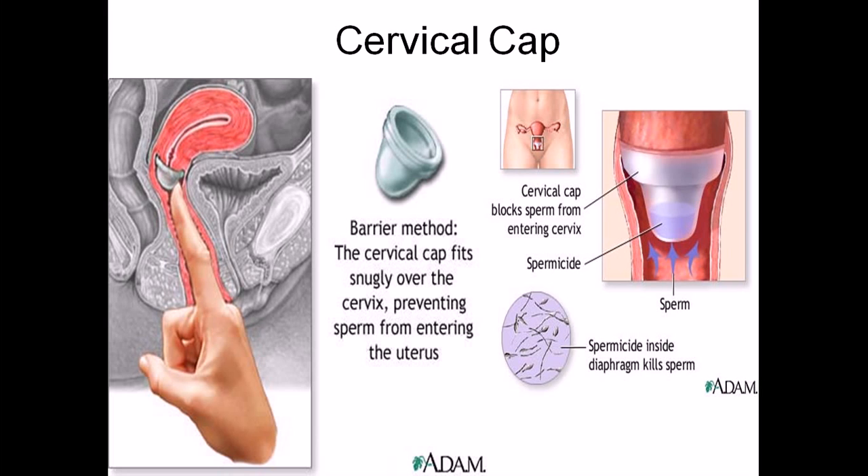The difference between the cervical cap and the diaphragm is that with a diaphragm you can only leave it inside for 24 hours, not more. But for the cervical cap, you can use it for 48 hours. It must be left in place for six hours after sexual intercourse — this is very important — so the spermicide can kill any remaining sperm.